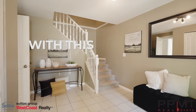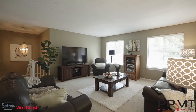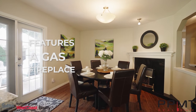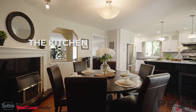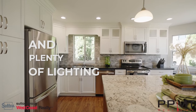You're welcomed inside with a spacious foyer, leading upstairs to a plan featuring both a living and family room. The living space features a gas fireplace to keep the home heated all winter. The kitchen was beautifully renovated with quality materials including granite counters, stainless steel appliances, and plenty of lighting.